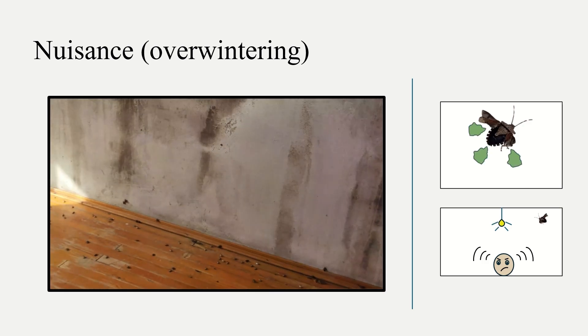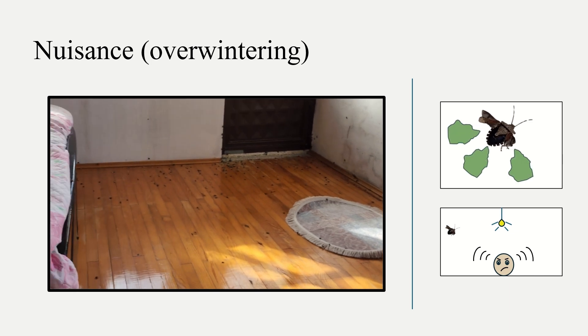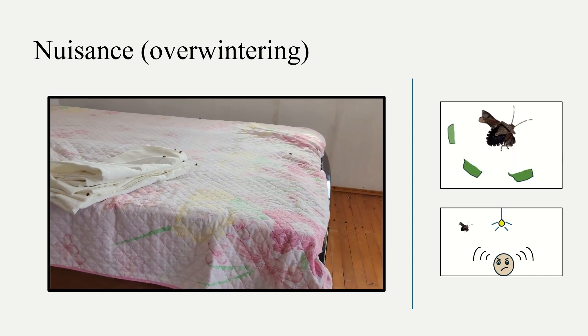Adults tend to overwinter in residential areas. They can be a nuisance to people by emitting a bedowser or flying noisily inside houses or other buildings. However, they don't bite or spread diseases to people or animals.